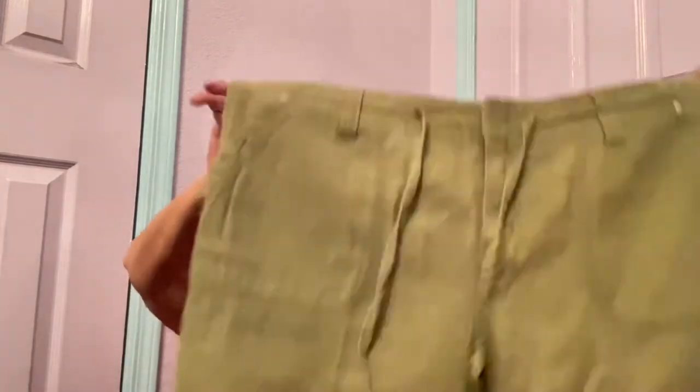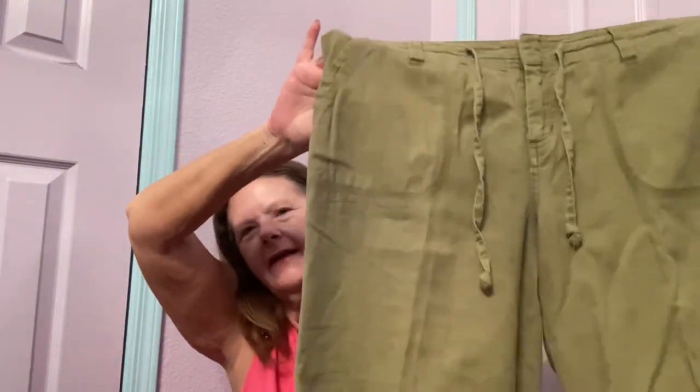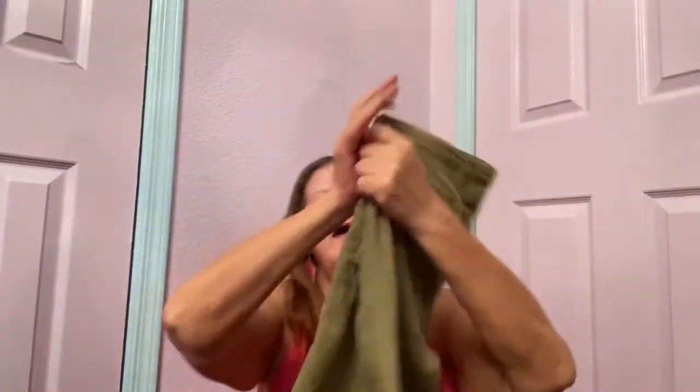Next item I found were some pants — these are High Sierra in a size 10. They are linen blend, lightweight, olive green capris — like hiking capris. They have pockets, a tie waist, and belt loops. Not much to say about hiking pants, but they're perfect for the season and with the multiple pockets, they're good for hiking.